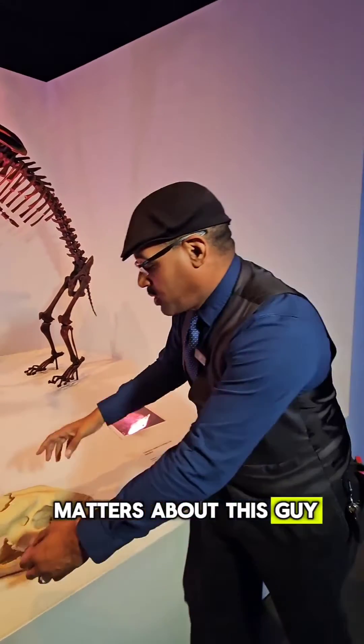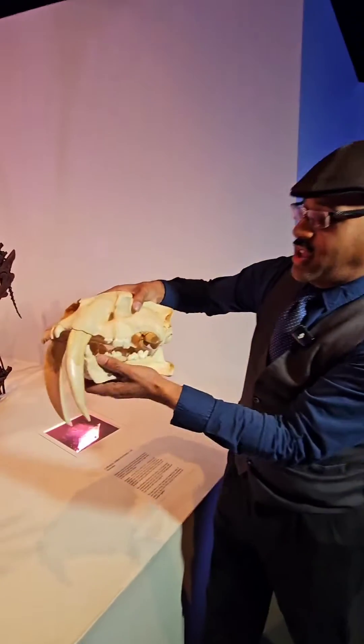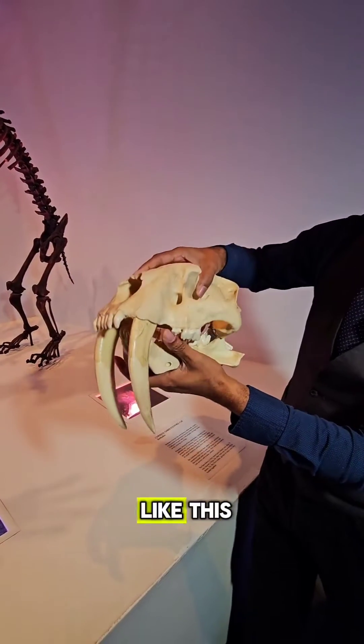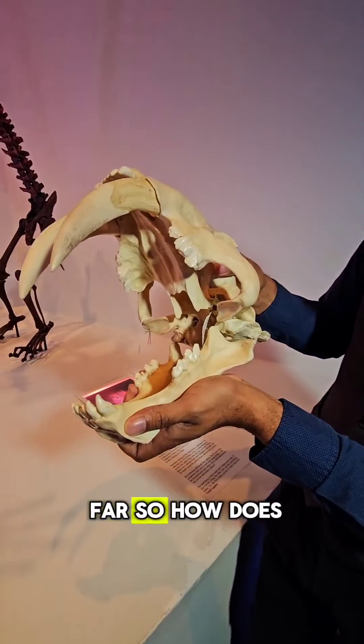Here's the thing that matters about this guy. You look at the skull here. There's a ridge called a sagittal crest where the muscles attach, going down for a really big bite like this. The jaw can only open so far, so how does it kill its prey?